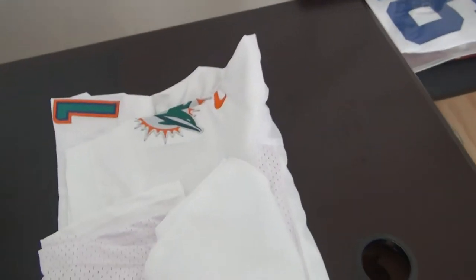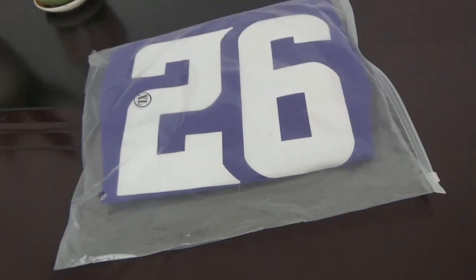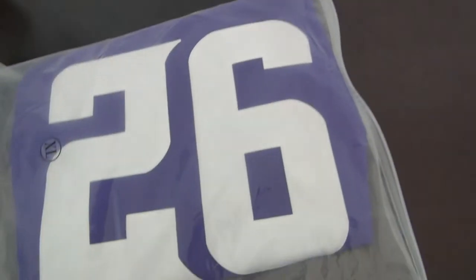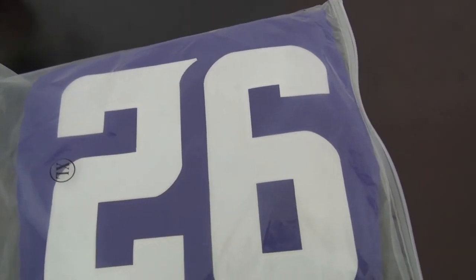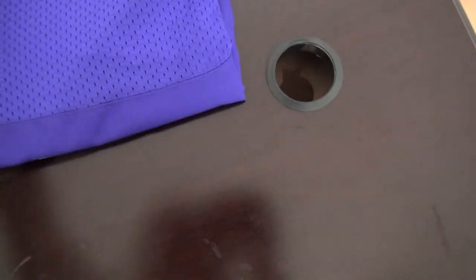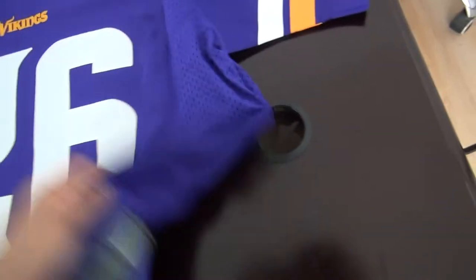You can check it there. Another jersey is for number 26. He's a running back on the Ravens. Very special design for the number. This one is also size 44, elite style.